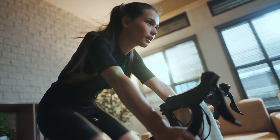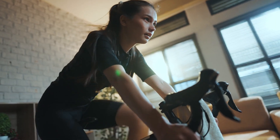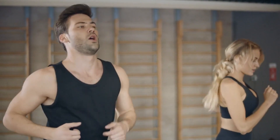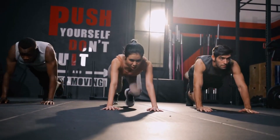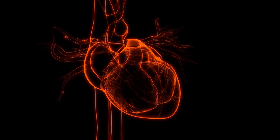To integrate cardio without hindering muscle growth, schedule cardio sessions on non-lifting days or at least several hours before or after strength training. Aim for moderate-intensity cardio sessions lasting no more than 30–45 minutes to avoid excessive glycogen depletion and minimize muscle breakdown. Alternatively, incorporating high-intensity interval training (HIIT), which is shorter and more intense, can help preserve muscle mass while still providing cardiovascular benefits.